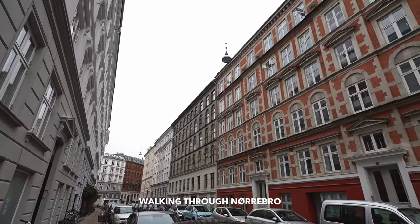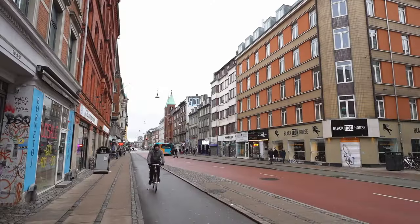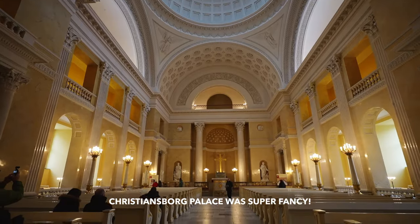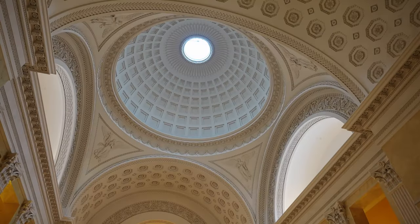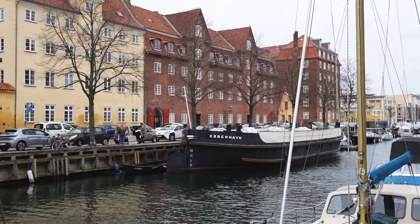I'm going to head back to the city center and go up the Christianborg Tower. It's a free viewpoint with a panoramic view of the entire city. Then I'm heading over to Christiania — this is the free commune area where they don't have laws, but just self-govern within the community itself. It sounds really interesting and I'm really curious to see what it's like, but I'm not allowed to take photos or videos.